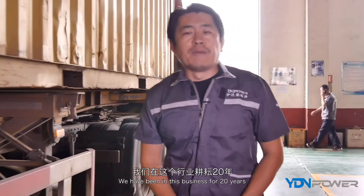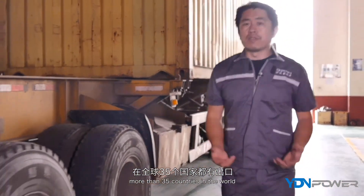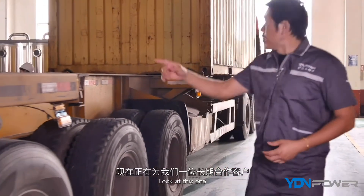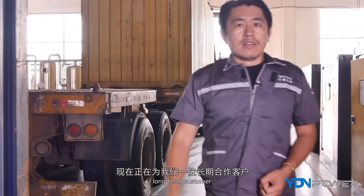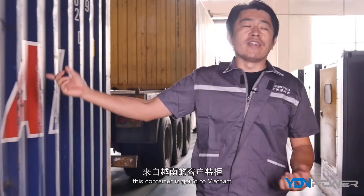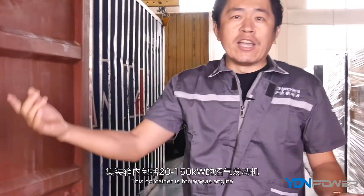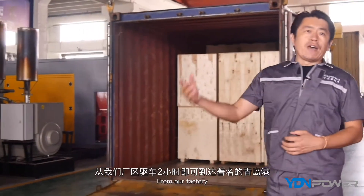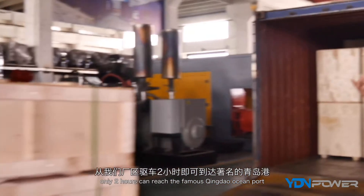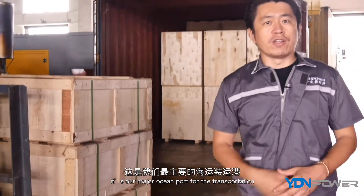We have been in this business for 20 years and have been exporting to more than 35 countries worldwide. Look at this container — it's being loaded for one of our long-term customers. This container is going to Vietnam, with biogas engines ranging from 20 kilowatts up to 150 kilowatts. From our factory, you can reach the famous Qingdao Ocean Port in just two hours — it's our major port for international transportation.